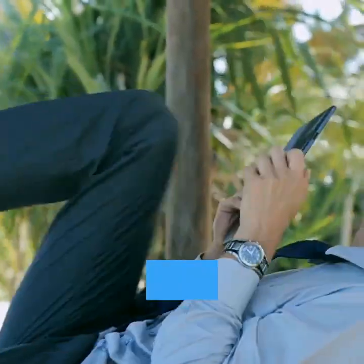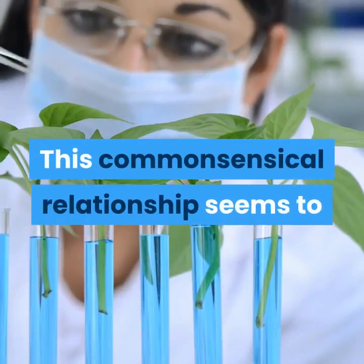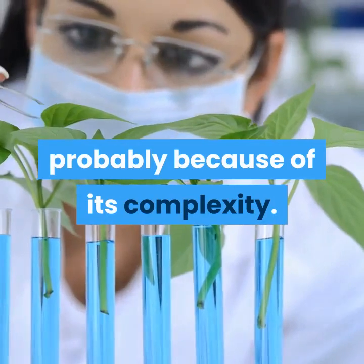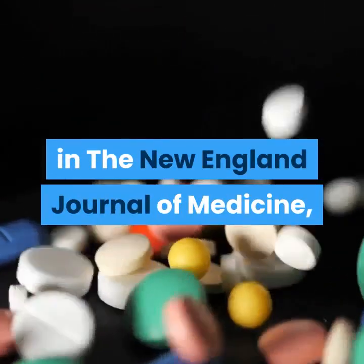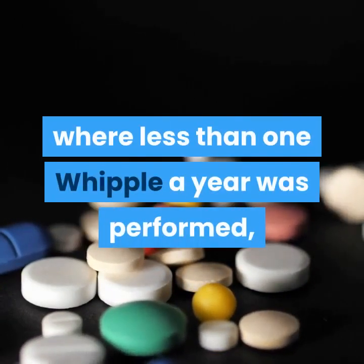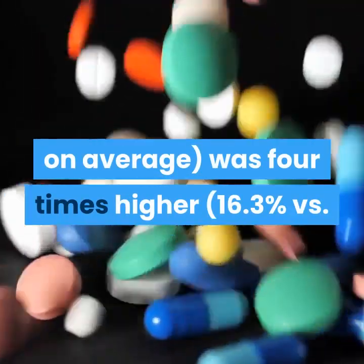Many studies have shown that outcomes for an operation tend to be better at hospitals where those operations are performed often. This commonsensical relationship seems to be especially true of the Whipple procedure, probably because of its complexity. In one frequently cited study published in the New England Journal of Medicine, the death rate at low-volume hospitals — those where less than one Whipple a year was performed on average — was four times higher.